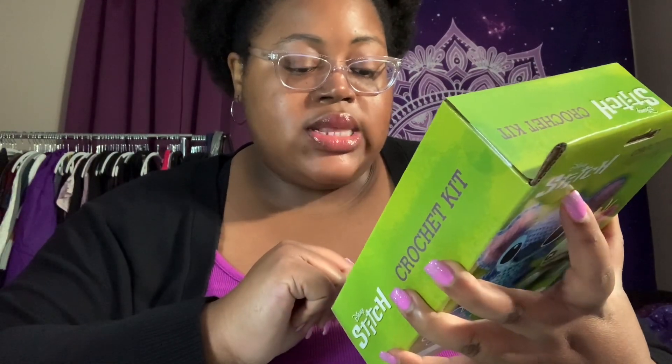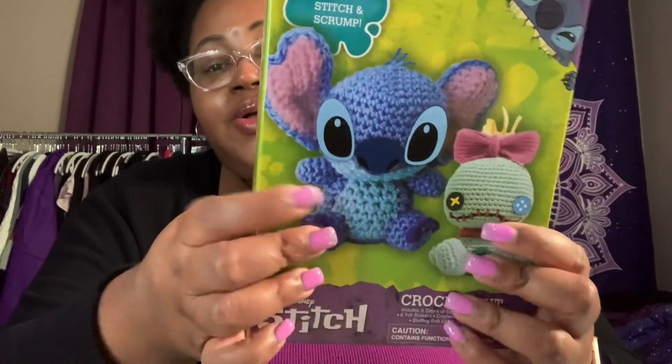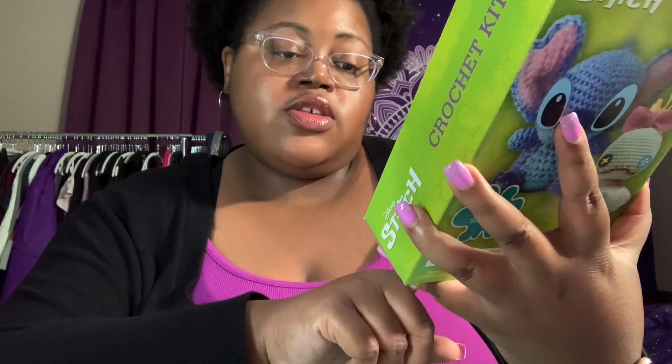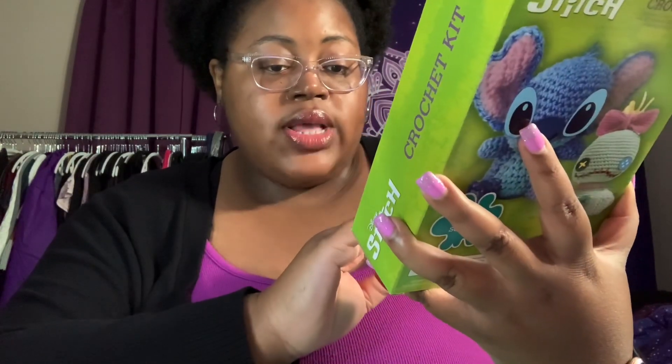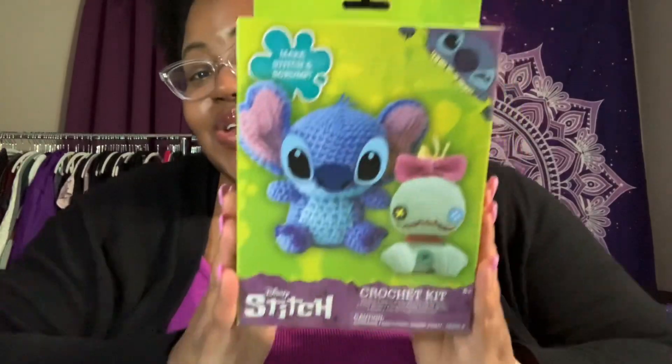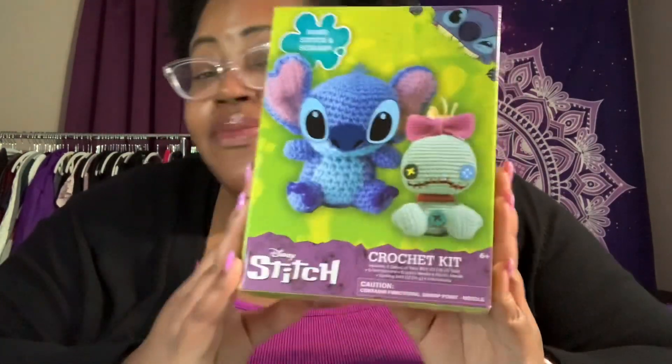This last thing you probably saw in my thumbnail — I thought it was going to be five dollars but I only paid $3.25. Y'all know I love Lilo and Stitch, the 2002 Disney movie from my childhood. I picked up this Stitch Crochet Kit — it says 'make Stitch and Scrump.' It comes with nine colors of yarn, six felt stickers, a crochet needle, a plastic needle, stuffing, and instructions. It's for ages six plus and contains a functional sharp-point needle.